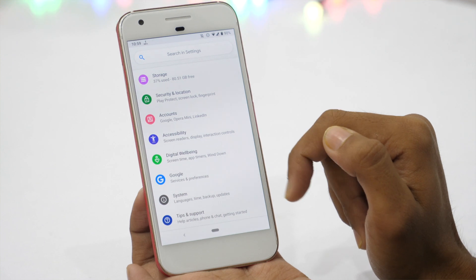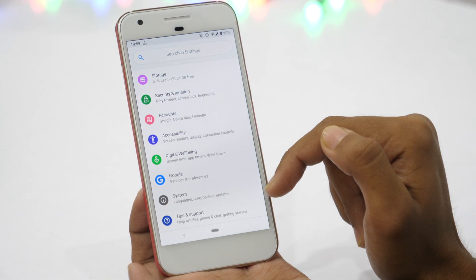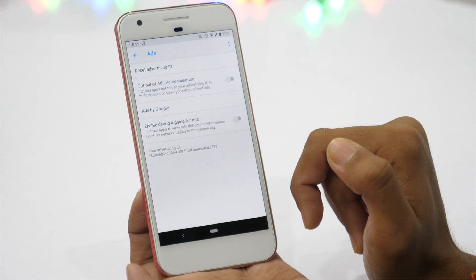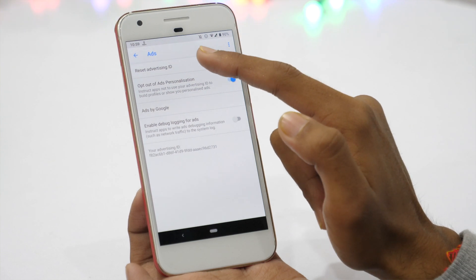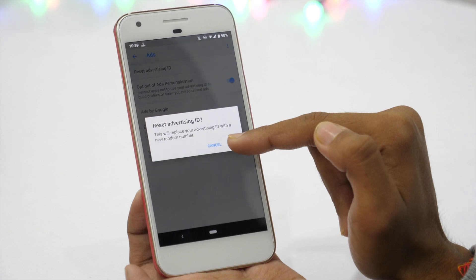You can change settings on your Android phone to stop Google from using your search behavior for ads personalization. Go to Google settings and in services, tap on Ads. Now turn on the settings to opt out of ads personalization. You might also like to reset your advertising ID so that any previously built ad profiles on your device can be deleted.